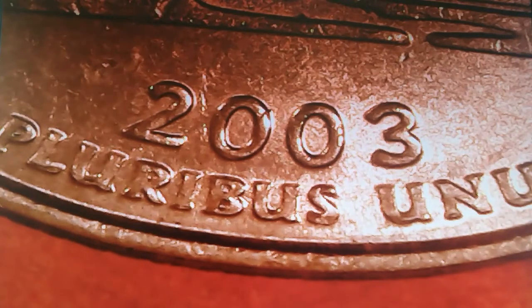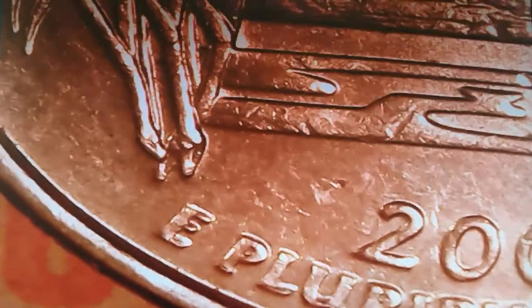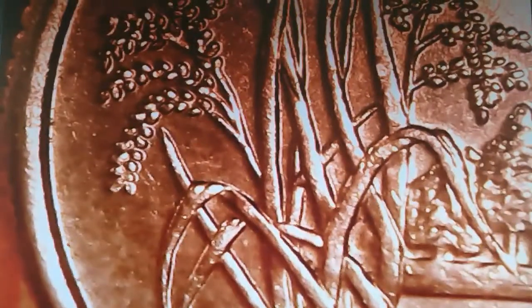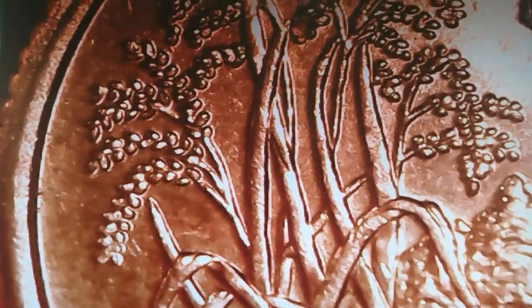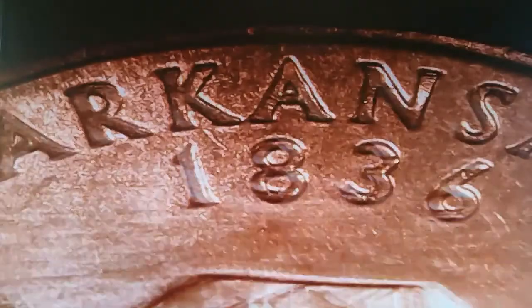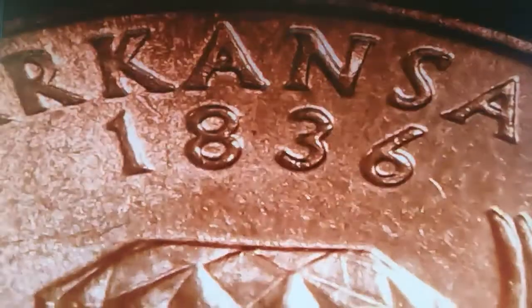Continuing upwards over the design, we're going to see some rice stalks. This represents the first commercially successful rice crop in Arkansas, grown by W.H. Fuller. Soon after that took off, thousands of acres of prairie land were used to cultivate rice, eventually making Arkansas the leading producer of rice in the United States. Just following the coin upwards, we come across the name of the state — Arkansas — and the date that Arkansas became a state: 1836.